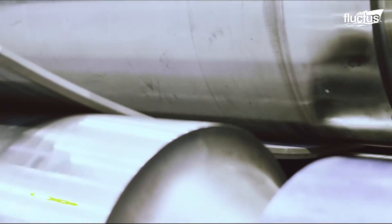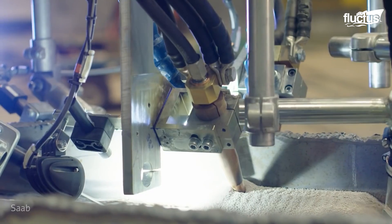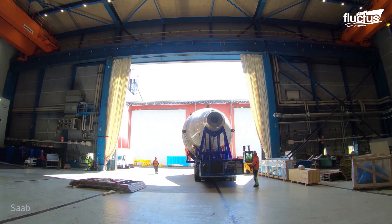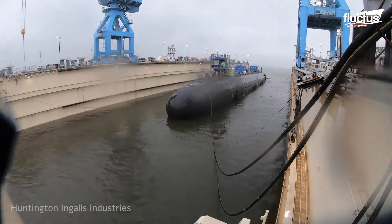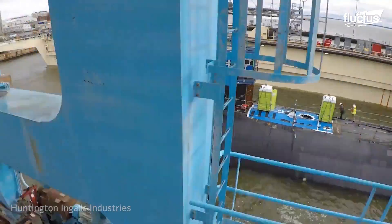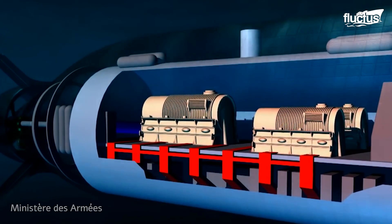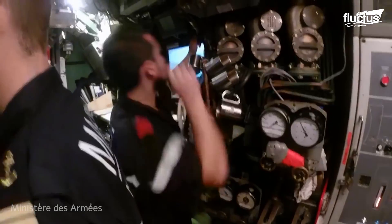Physical construction time depends upon man-hours available and the capability of the yards building them. The hulls, ballast tanks, outer structure, and propulsion systems are components that are built and installed before the launch. Once launched, the internal equipment is then brought and installed into the submarine. Like other vehicles of this scale, the submarine is subject to numerous tests and certification before it is deemed operational.